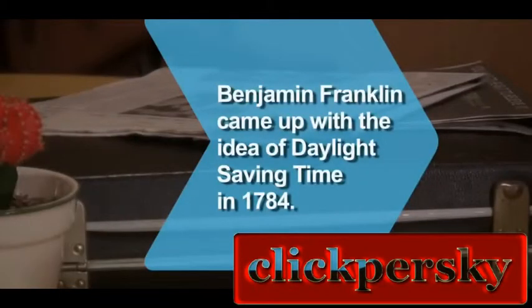Did you know Benjamin Franklin came up with the idea of daylight saving time in 1784, but it was not adopted until World War I as an energy saving measure?